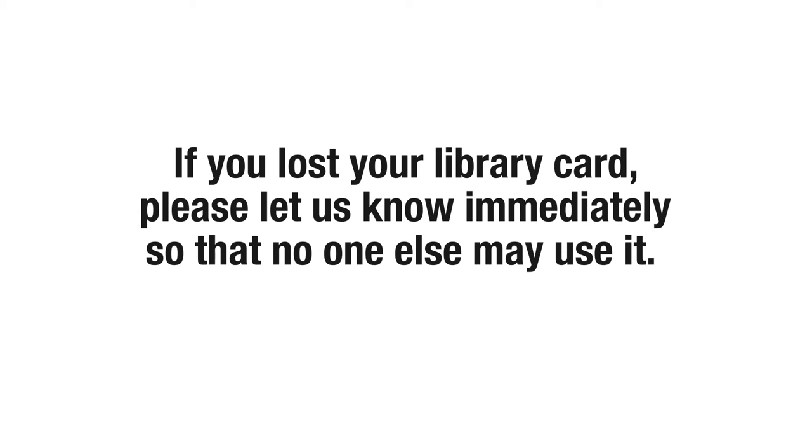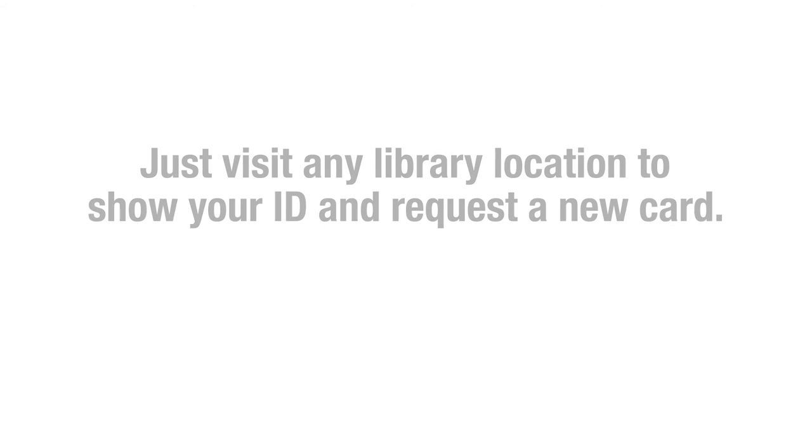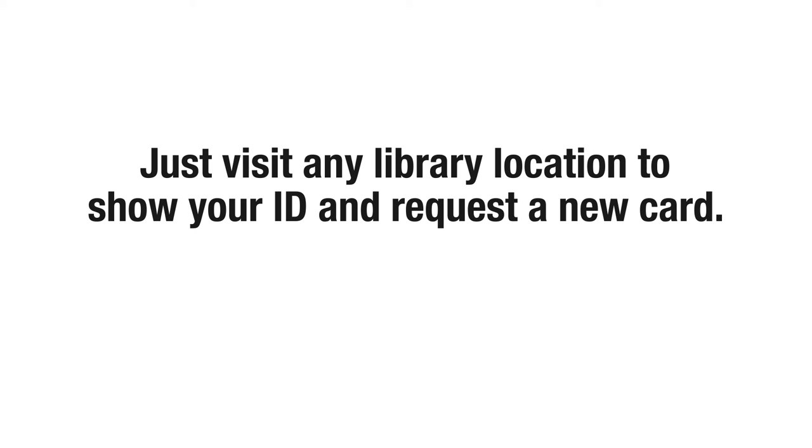If you lost your library card, please let us know immediately so that no one else may use it. You can get a replacement for only $1. Just visit any library location to show your ID and request a new card.